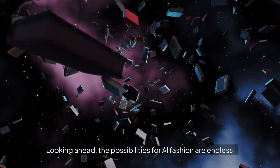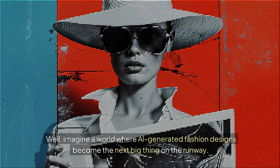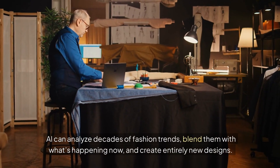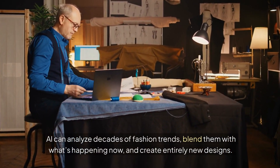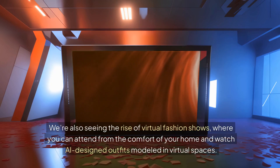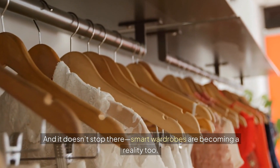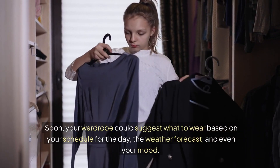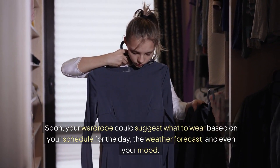Looking ahead, the possibilities for AI fashion are endless. Imagine a world where AI-generated fashion designs become the next big thing on the runway. AI can analyze decades of fashion trends, blend them with what's happening now, and create entirely new designs. We're also seeing the rise of virtual fashion shows, where you can attend from the comfort of your home and watch AI-designed outfits modeled in virtual spaces. And smart wardrobes are becoming a reality too — soon, your wardrobe could suggest what to wear based on your schedule for the day, the weather forecast, and even your mood.